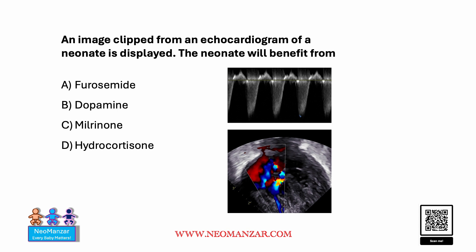Hello everyone. Let's try to solve this question together. Here is an image clip from an echocardiogram of a neonate displayed. This neonate will benefit from one of four medications given — give it a thought and see what the right choice is.